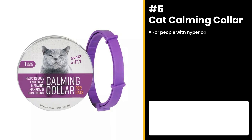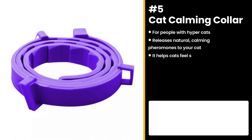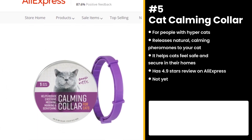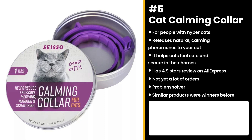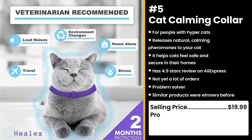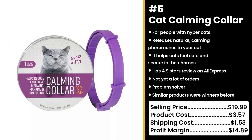The next product is for people whose cats need to take a chill pill: the Cat Calming Collar. It's clinically proven to release natural, calming pheromones to your cat. It helps stressed-out, anxious, and territorial cats know that they are safe and in their home. It has an almost perfect 4.9 stars review on AliExpress and not yet a lot of orders, so you can take advantage of this untapped potential. Similar products were also winners before on the market. Who doesn't want a chill cat? You could sell this for $19.99, while the product costs only $3.57. Shipping costs $1.53, so you're looking at a good profit margin of $14.89.